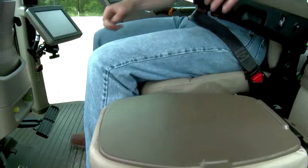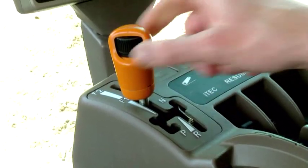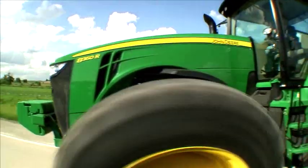These tractors offer more capabilities, like the infinitely variable transmission, now with a new auto mode for optimized fuel savings. Set it, forget it, and save.